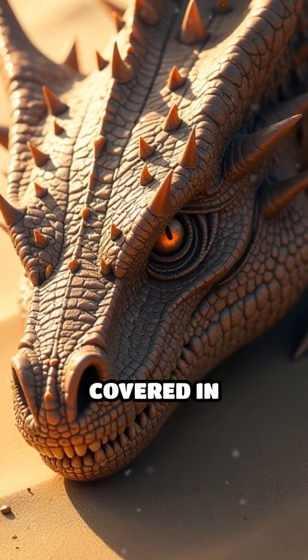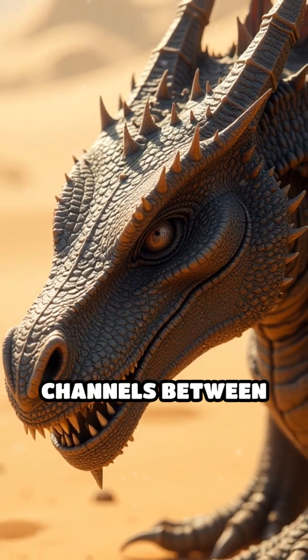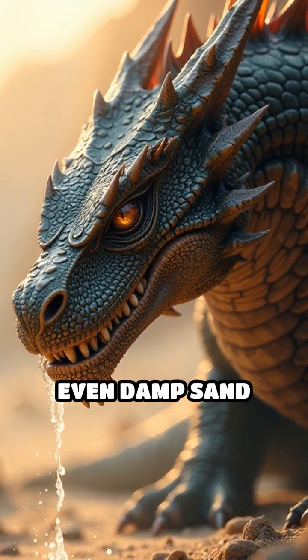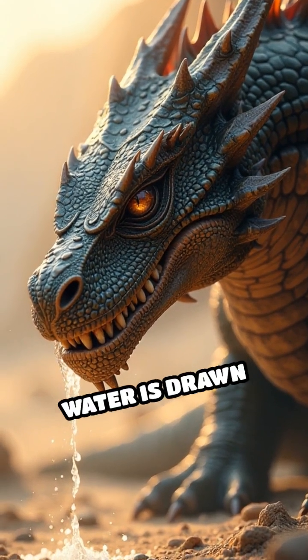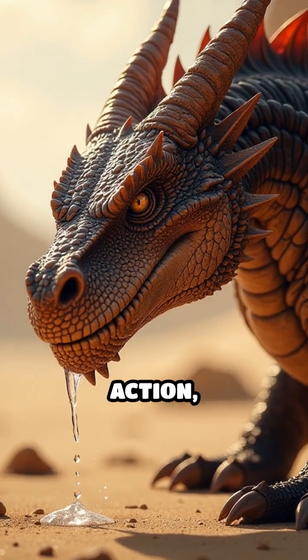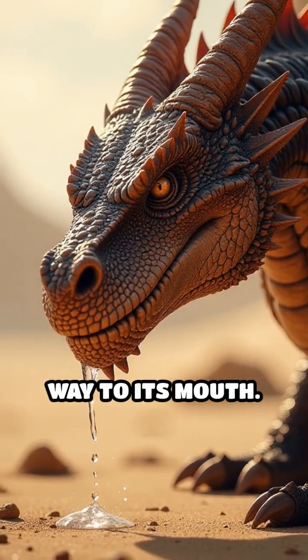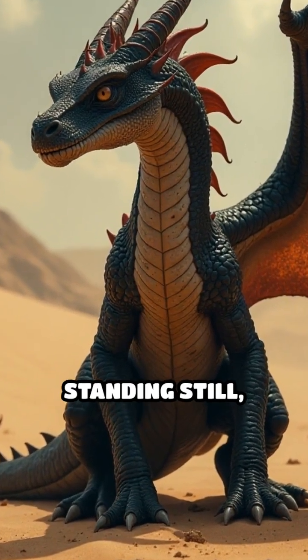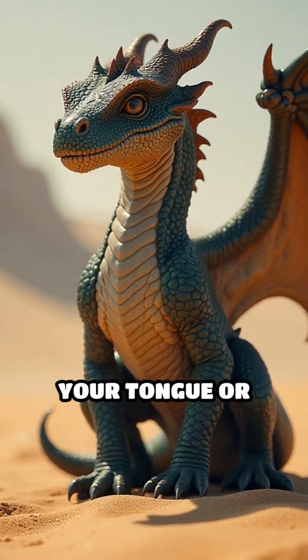Its entire body is covered in microscopic grooves and channels between its spiky scales. When dew, rain, or even damp sand touches its skin, water is drawn into these grooves by capillary action, traveling all the way to its mouth. Imagine collecting every drop of water just by standing still, without using your tongue or lips.